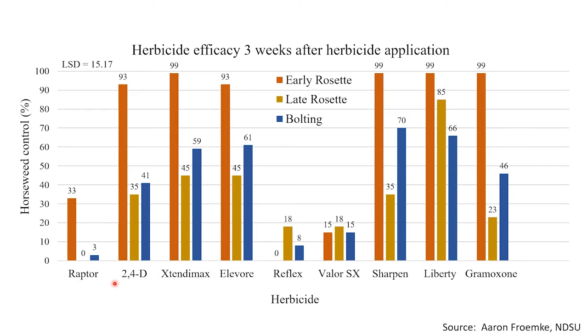With each of the herbicides used here, you can clearly see that at the early rosette stage, horseweed is much easier to control. You look at 93% control with 2,4-D in the early rosette, Extended Max 99%, Elivor 93%, Sharpen, Liberty, and Gramoxone. So much easier to control in that early rosette stage, which you will find typically in late September and early October.